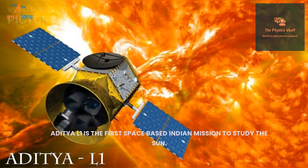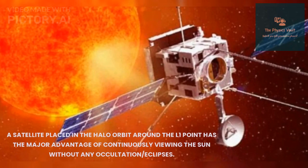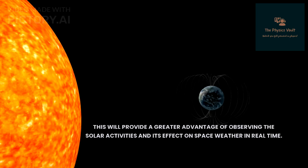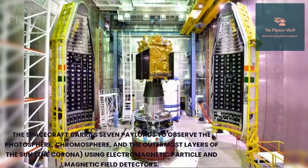Aditya L1 is the first space-based Indian mission to study the Sun. The spacecraft will be placed in a halo orbit around the Lagrange point L1 of the Sun-Earth system, which is about 1.5 million kilometers from the Earth. A satellite placed in a halo orbit around the L1 point has the major advantage of continuously viewing the Sun without any occultation or eclipses, providing a greater advantage of observing solar activities and their effect on space weather in real time.